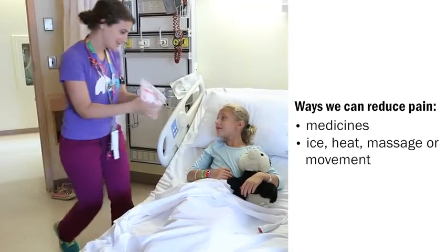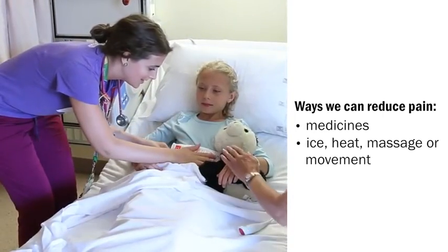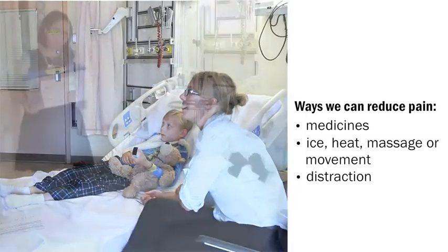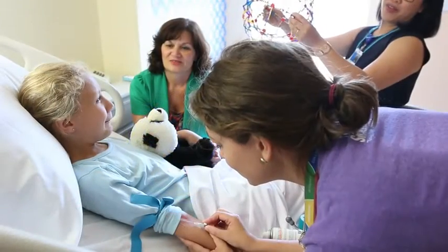With treatments such as ice, heat, massage, or movement. We can also use distraction to get your child's mind off the pain with things like watching TV, reading, playing on computers, blowing bubbles, or going to one of our playrooms. We find using all three is the most effective way to treat pain.